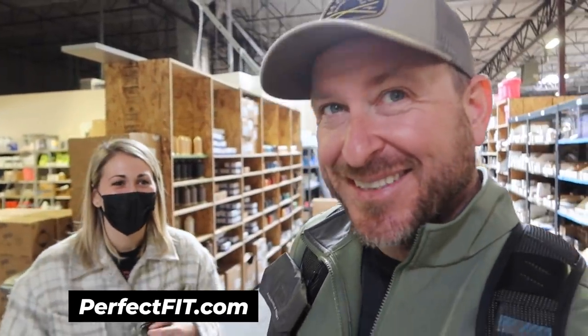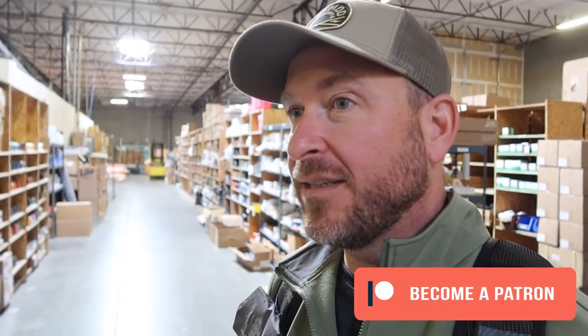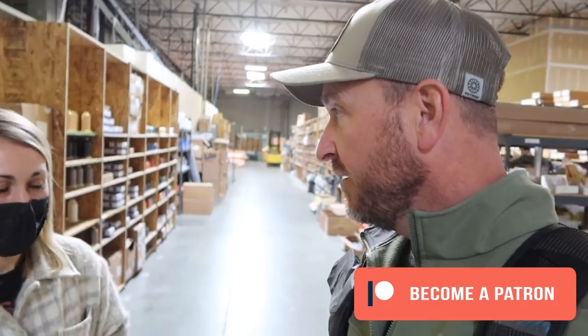That was a pretty interesting visit — I hope you enjoyed it. Perfect Fit is the perfect fit for any of your inside upholstery needs. I'm going to take a few pieces into the van and try to find out what might work best for my adventure vehicle. Check them out in the description below — they ship all over North America.